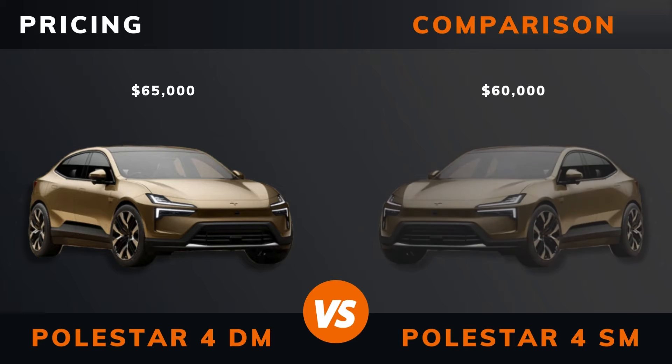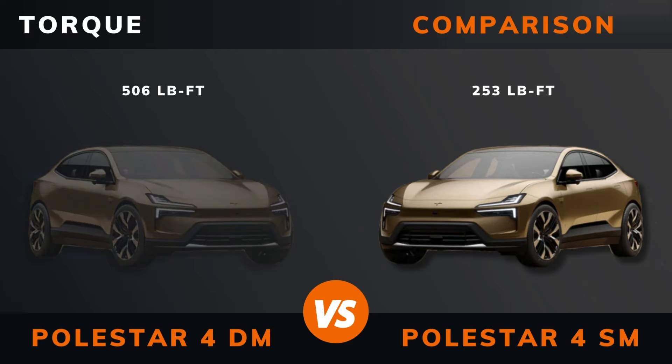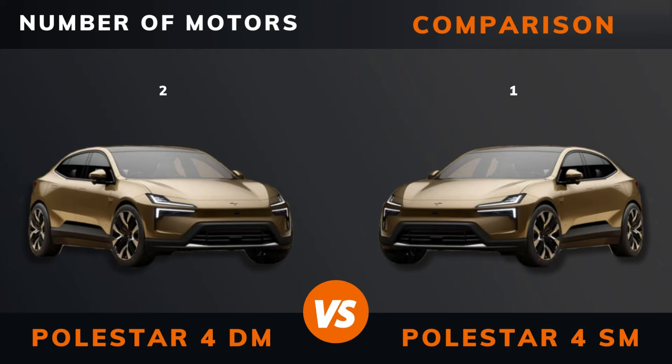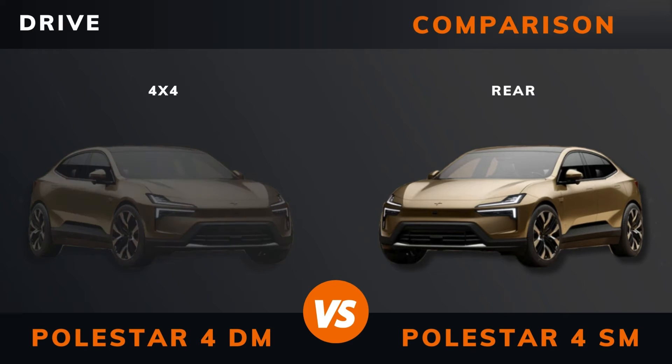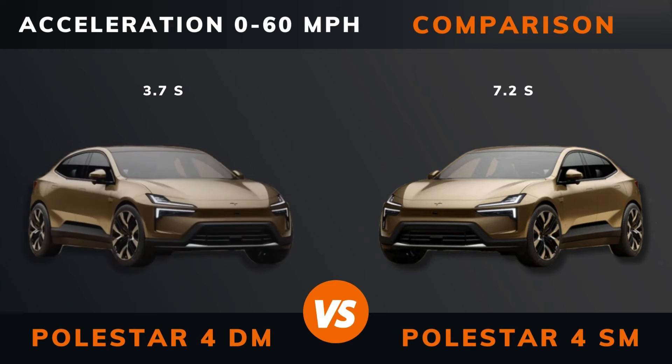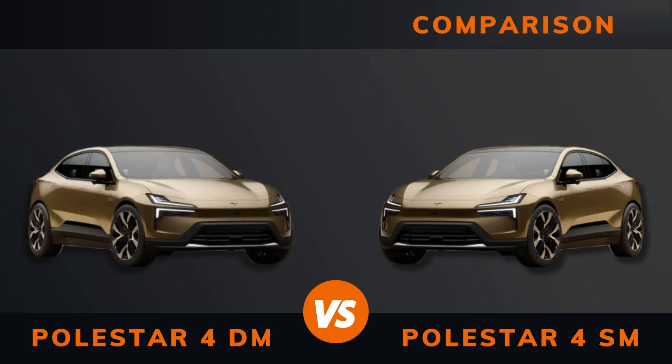Pricing. Year. Power. Torque. Number of motors. Drive. Acceleration: 0 to 60 miles per hour. Acceleration: 0 to 100 kilometers per hour. Top speed.